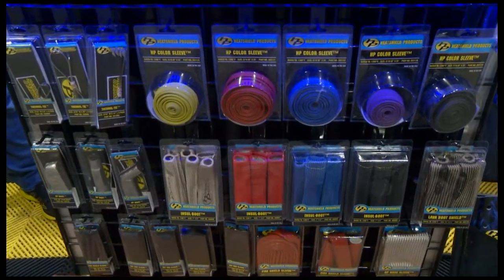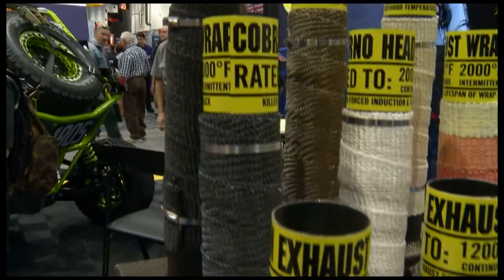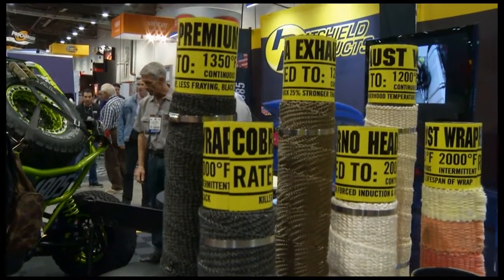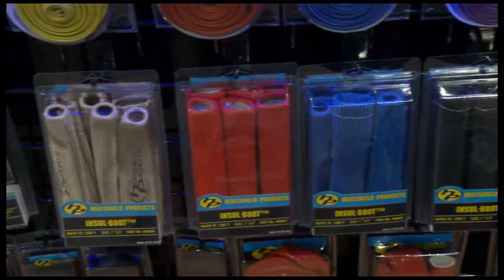One of the most common problems in a performance vehicle is heat. I'm with Steve from Heat Shield Products. You have a wide range of products that helps with that. Yes, sir — personal comfort, performance products, just about everything to keep your car cool, keep your ride cool.